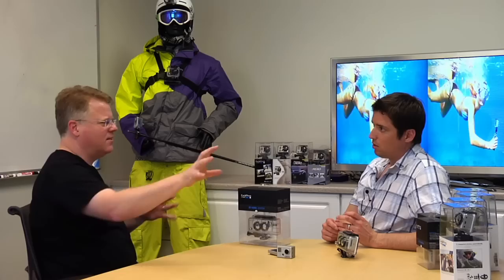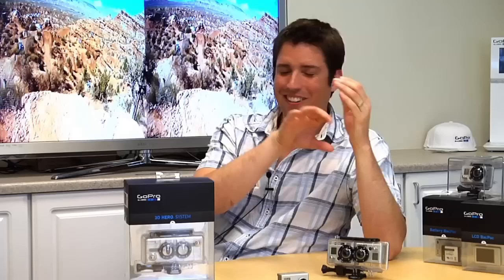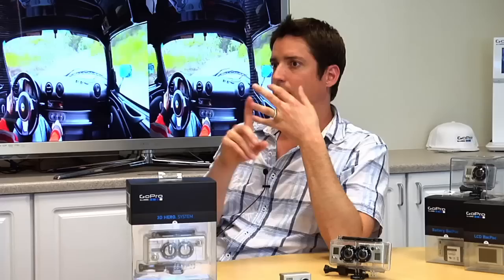Getting 3D video out to the web is really easy. With the 3D Hero system, both cameras shoot their own independent 2D file saved to their own SD card. You import those onto your computer and use Cineform Studio — a free download from GoPro.com — which automatically combines those two files and outputs a side-by-side video file you can upload to YouTube. YouTube can then play that back side-by-side, as anaglyph, or for passive or active shutter 3D TVs. Essentially, the software takes in your two video files and spits out one 3D file.